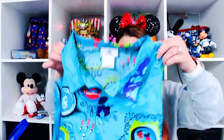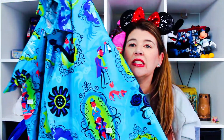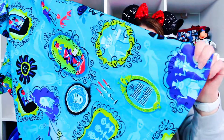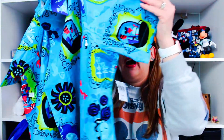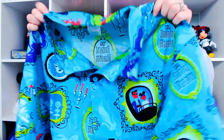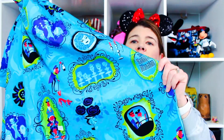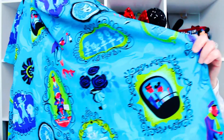Next I got this for my husband. It's a Hawaiian shirt with the Haunted Mansion on it. It was $85, but he wanted it — Haunted Mansion is his favorite ride. It's kind of vintage-y. I've seen people wear it but never actually seen it in person. It has everything: Madame Leota, the Hitchhiking Ghosts, the Hatbox Ghost. I'm excited for him to wear this in the parks and he was super excited to get it.